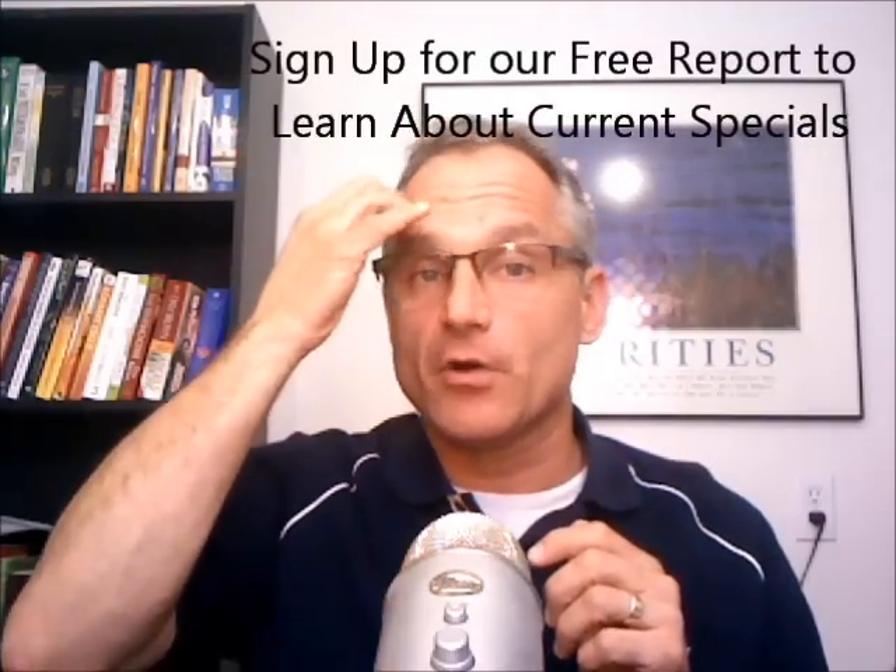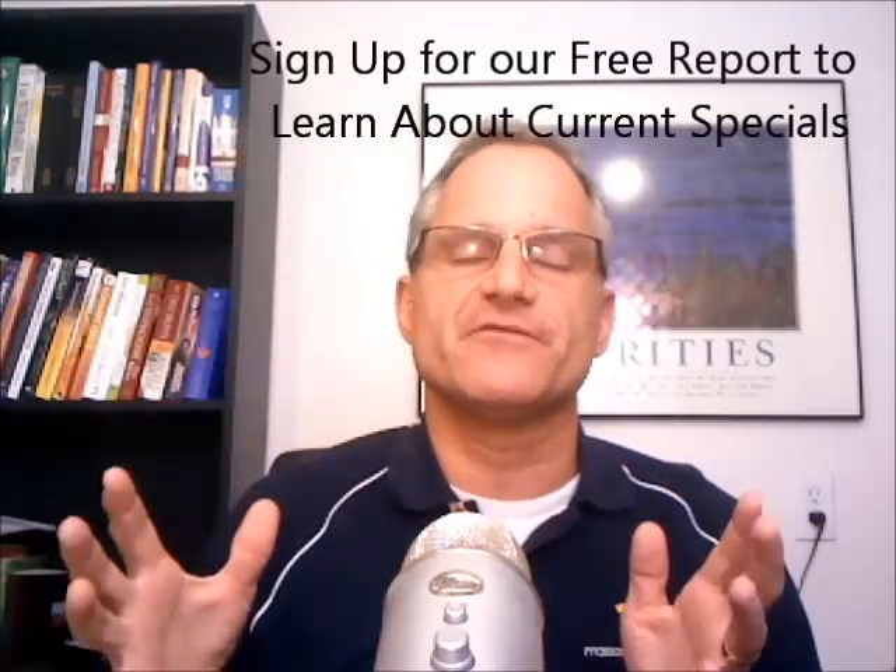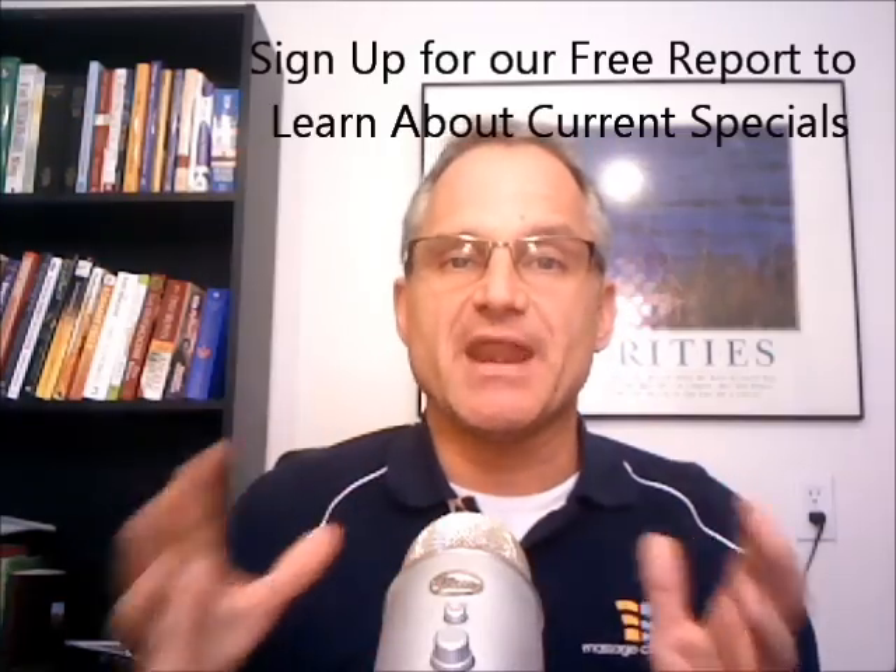We will have some Black Friday and Cyber Monday specials. There are only two times a year when we actually have a sale, and this is one of them. We're still working on what we're going to be offering. If you want to be alerted, sign up on our free report — everybody on our free report gets emailed. These sales are not advertised on the site; we can tell you over the phone or through email through a subscribed list.